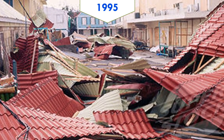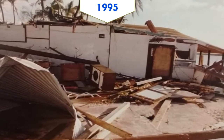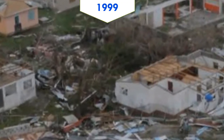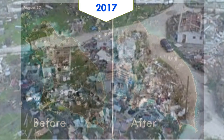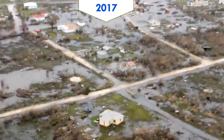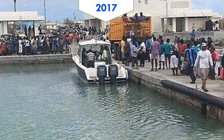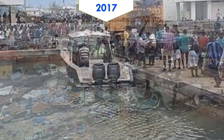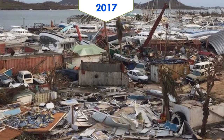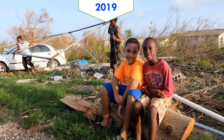Hurricane Luis hit the islands in 1995 and destroyed 75% of the homes, setting back almost 10 years of development. Four years later, Hurricane Jose hit the island and caused extensive damage. Then in 2017, Hurricane Irma hit both islands and destroyed 95% of Barbuda's buildings and infrastructure, leaving Barbuda barely habitable. All of the Barbudans were evacuated to Antigua before Irma hit, leaving Barbuda empty for the first time since colonization started. Most residents have returned, but they are still struggling.